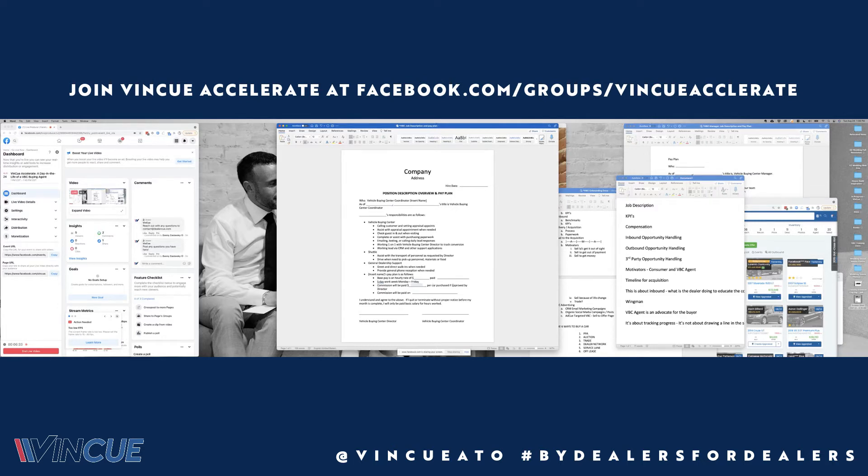We pay $100 per car acquired. In a traditional BDC setting, we're used to measuring calls, connections, appointments, shows, and sales. But per this job description, we're not using calls as a KPI. The reason is that with acquisition, a majority of your opportunities are coming through inbound — they're coming to you. Outbound leads are still in the system, as well as service drive leads or trade leads you're transitioning. If you need a job description for your VBC agent, just ask your performance manager.